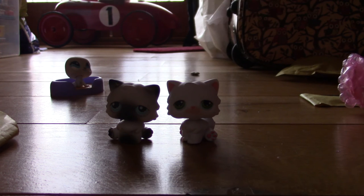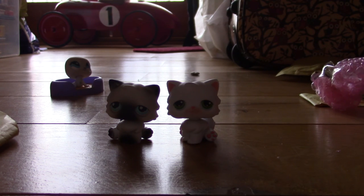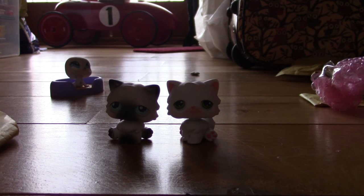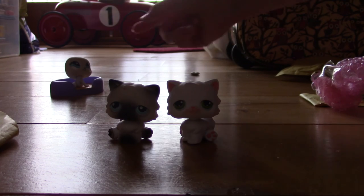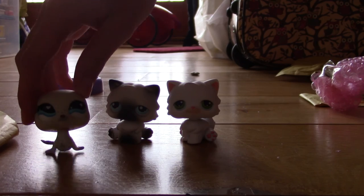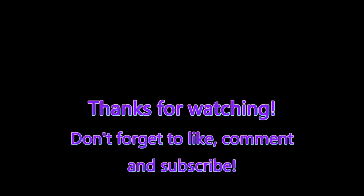Comment down below which one of these cats is your favourite. And I think I might get some more Littlest Pet Shops off eBay, or maybe some more Laloopsy stuff, because I do need some more scenery and furniture. So yeah, thank you guys for watching, and you will see these two kitties in videos coming soon! We'll see you next time!